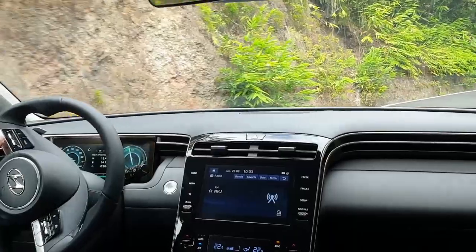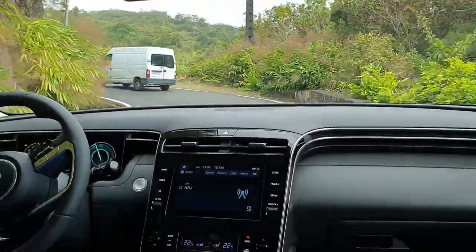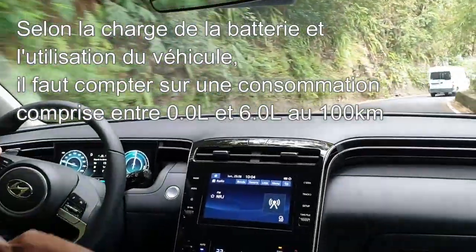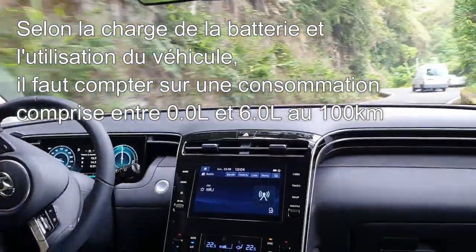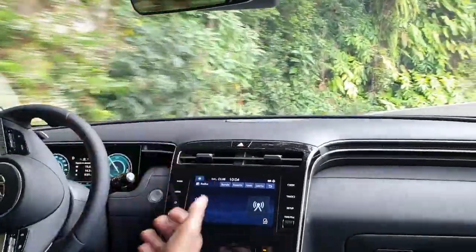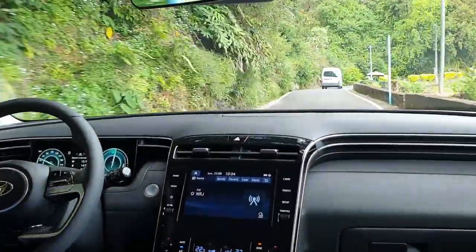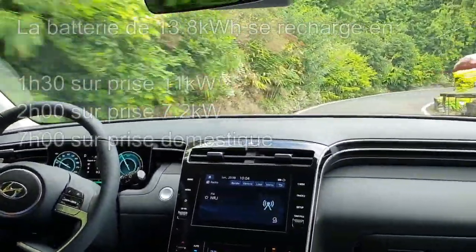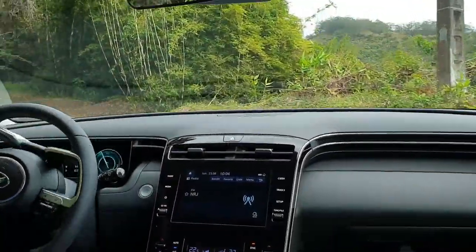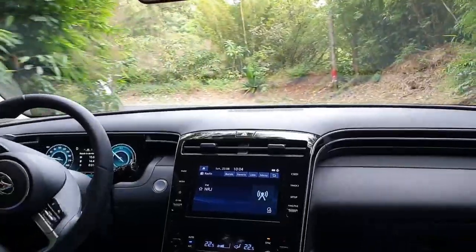Like all plug-in hybrid vehicles, consumption will be very variable depending on your battery charge level. On very long trips, we'll be between 4 and 5 liters per 100 km. For commuting under 50 km, you will consume absolutely nothing at all. The battery must obviously be recharged via a domestic outlet or combo plug. On an 11 kW outlet, a full charge takes about 1 hour 30 minutes.